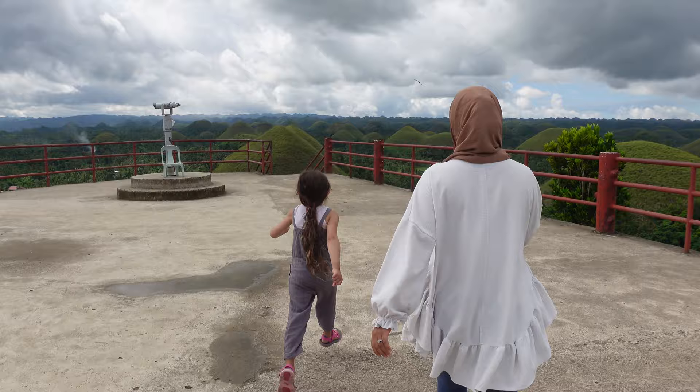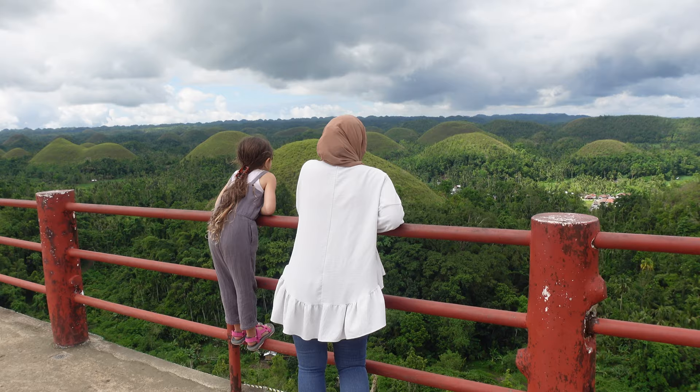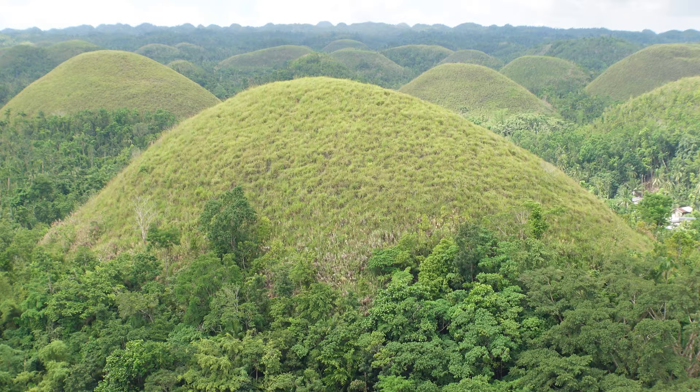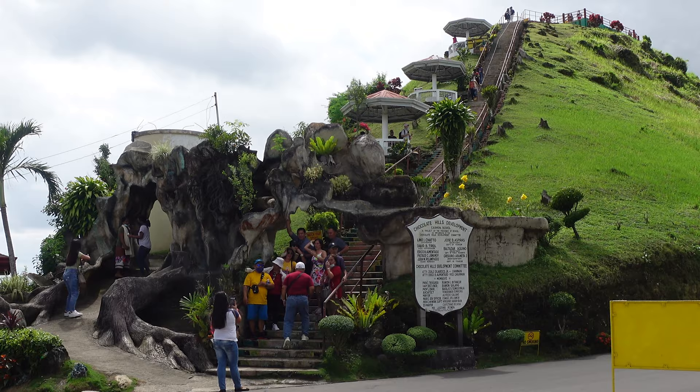Look at this, it's so cool - how many can you count? Now we're just waiting for our car to come pick us back up because there's no parking up here at the top. We've only been here for about 20 minutes and it's 9 a.m. and it's already getting super busy. So if you come, make sure you come as early as you can to get pictures without crowds.